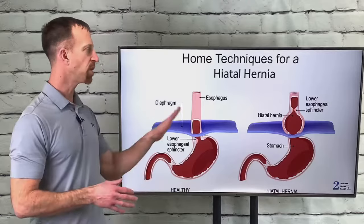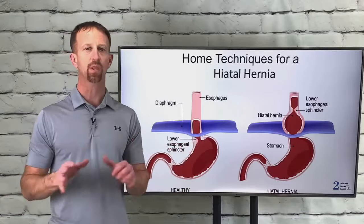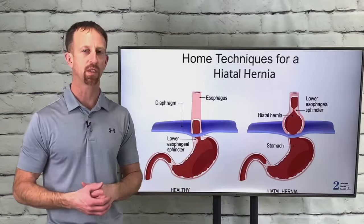Hi, in this video I want to talk to you about some simple home techniques to assist with a hiatal hernia. I'm Dr. Joe with 2 Minutes to Better Health.